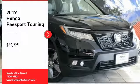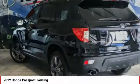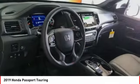Looking for the right vehicle? Check out the 2019 Passport. This compact SUV from Honda is a good compromise of size and comfort.